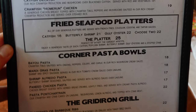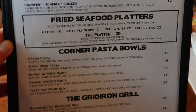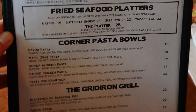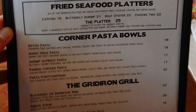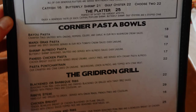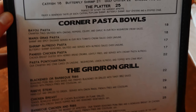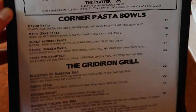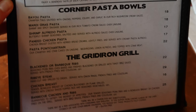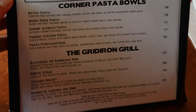Corner pasta bowls include the Bayou Pasta with crawfish tail sautéed with onions, pepper, celery, and garlic; Mardi Gras pasta with shrimp and spicy sausage; shrimp alfredo pasta; Cajun chicken pasta; and Pasta Pontchartrain, which is crawfish and crab cakes with linguine. The Gridiron Grill features blackened barbecue ribs, ribeye steak, chicken breast, and barbecue chicken and ribs.